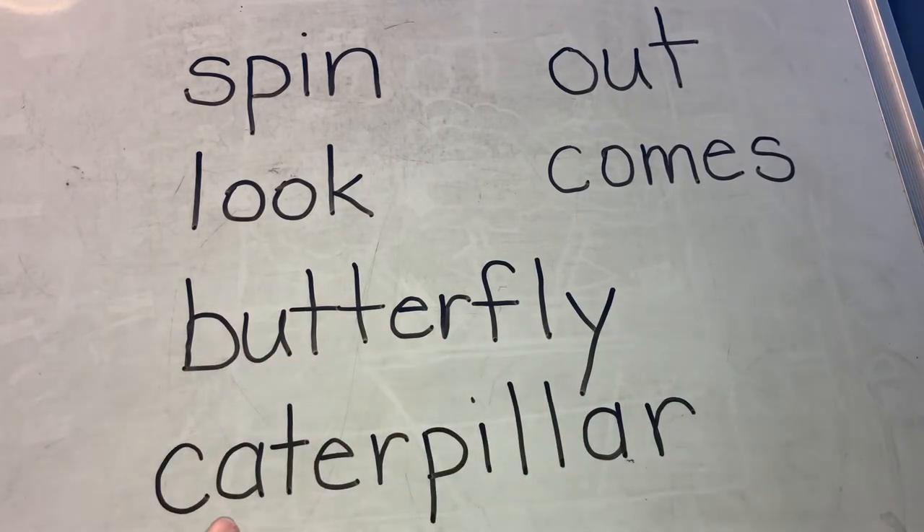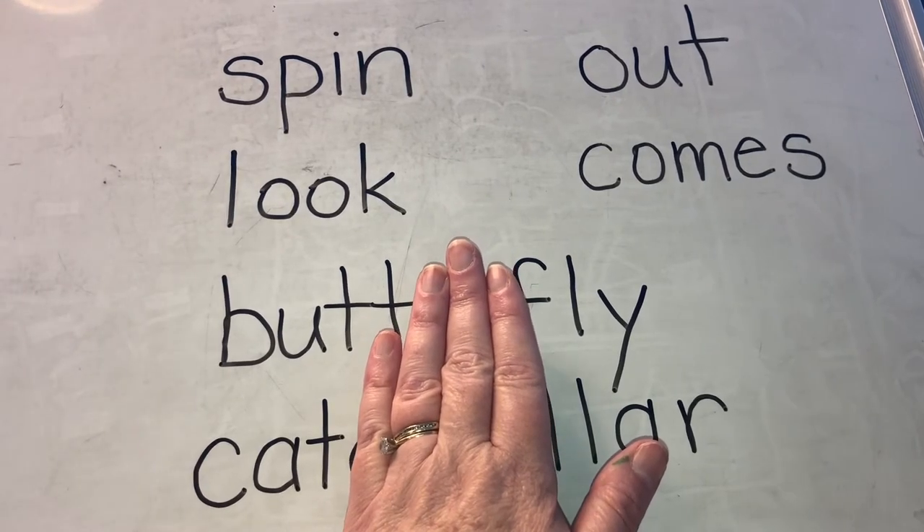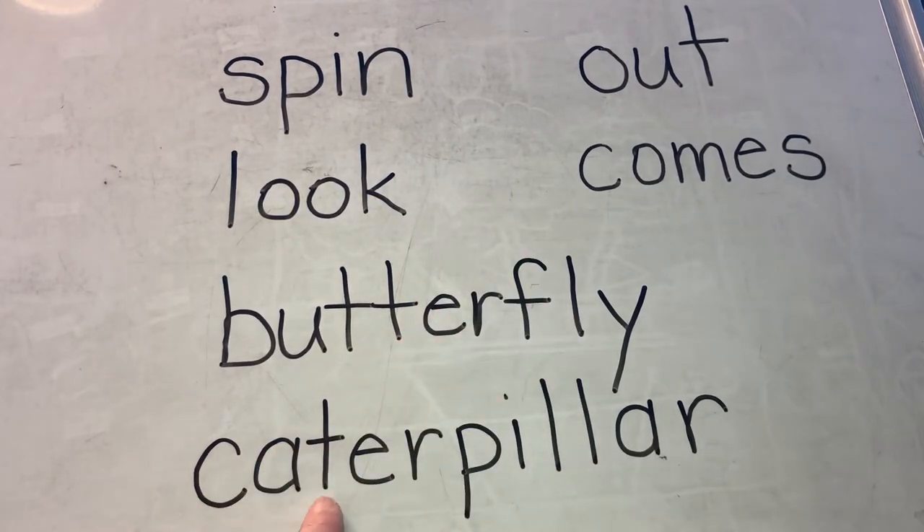What about this last one? Look at the first part of that word. Do you know that word? Cat. Er. Pillar. Caterpillar.